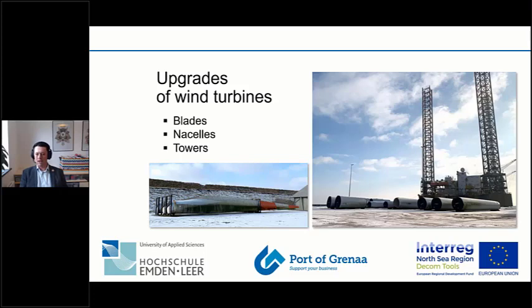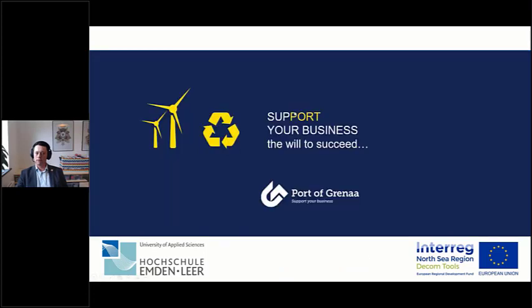For offshore wind going forward, the key word is knowledge sharing between other industries to be better and smarter. That was what I wanted to show you today.